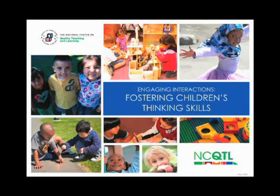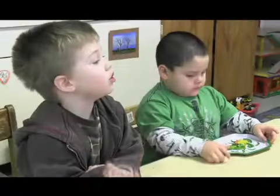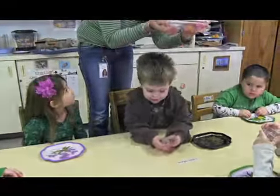Welcome to this short presentation on Fostering Children's Thinking Skills. Teachers plan activities and interact with children every day to extend young children's thinking skills. This presentation describes some ways that teachers can do this important work.